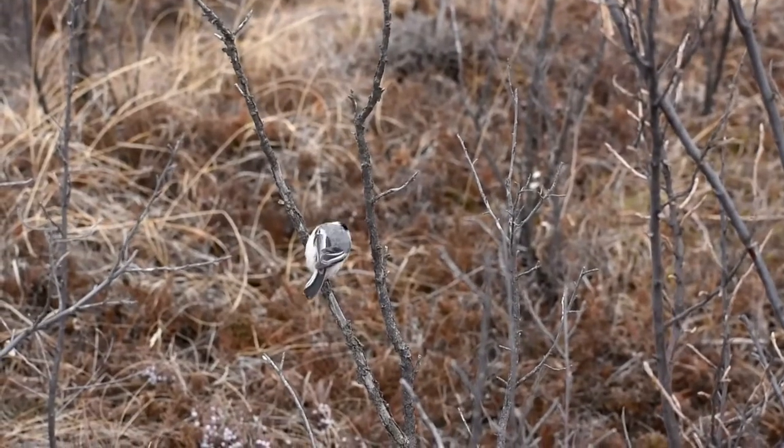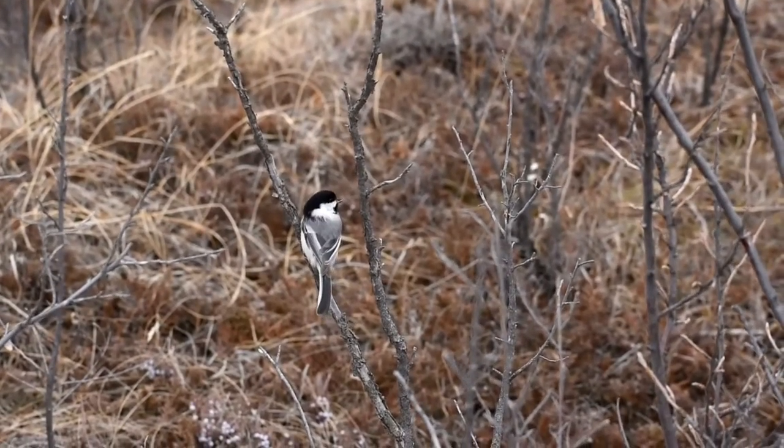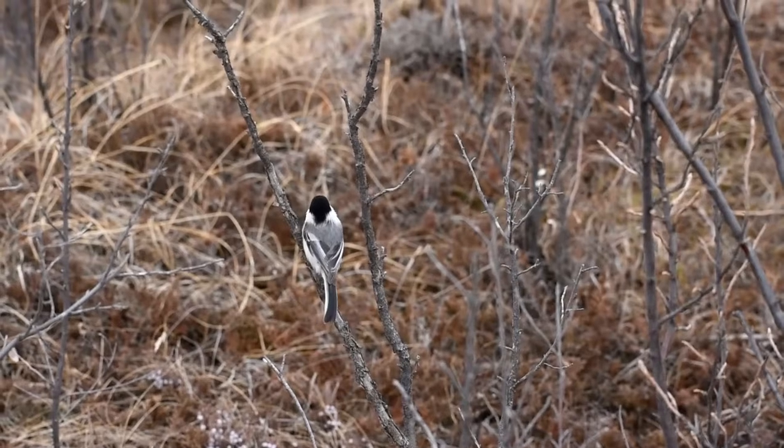Today we're going to be talking about the black-capped chickadee — quite a common bird, one of our year-round residents and a very common backyard visitor to your bird feeder.